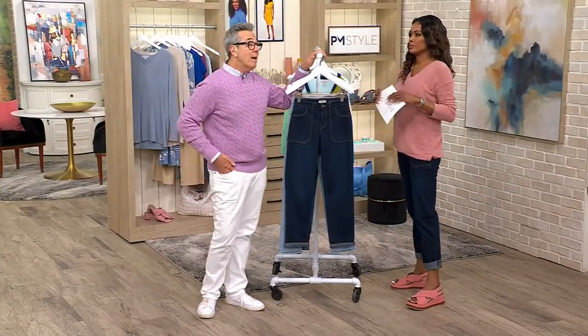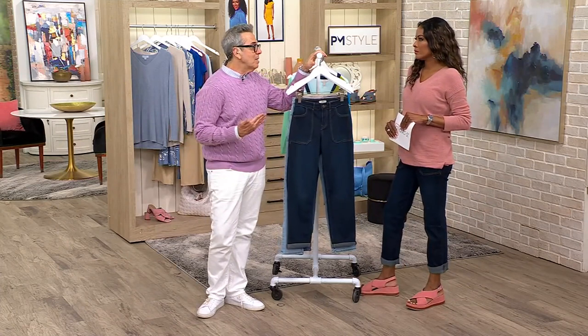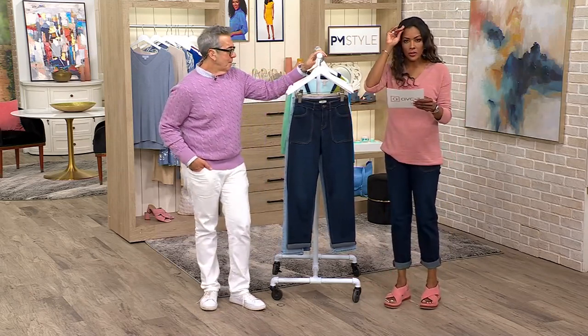We have stretch in this jean, let me tell you. My clients call me and say they've been home for two hours and they're still in their jeans — they were not ripping them off. These are not the jeans you rip off as soon as you get home.